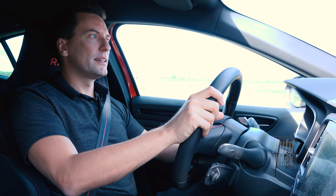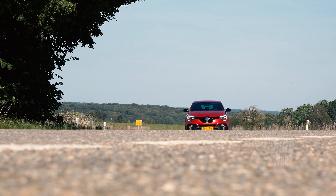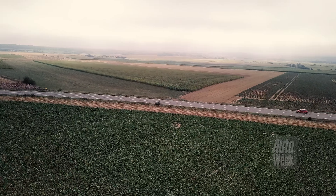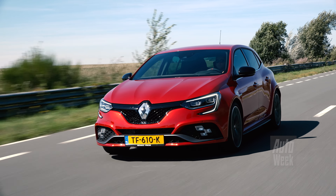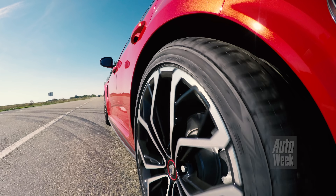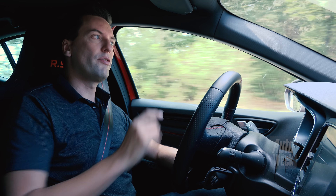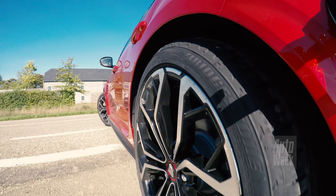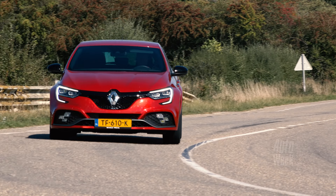The 4th generation Megane RS has a lot to fill, because the 3rd generation was so good - especially after the end of the facelift and Trophy, but it was only better. It happens often in Renault Sport models that they are deliberately not immediately at their best. This car is a little bit different. It is a car that you have to discover and it has some extra dimensions. On a certain level it reminds me of the Ferrari F12 TDF - and that is quite a comparison - not because it is just as brutal as the Ferrari, but the Ferrari had as the first Ferrari 4-wheel steering. And this Megane RS also has 4-wheel steering, the first in a hot hatch.